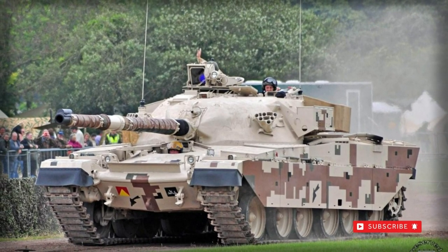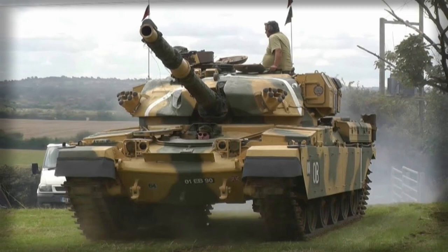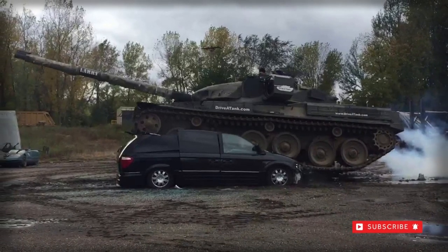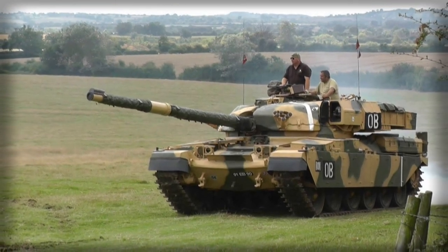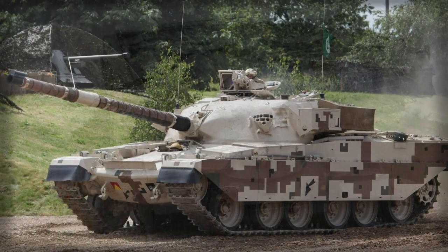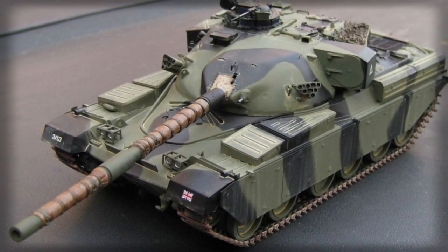The Chieftain chassis was also the basis of the Chieftain Marksman self-propelled air defense vehicle, mounting the Marksman series turret with 2x35mm cannons. The Chieftain Sabre was similar in scope, fitting a turret with 2x30mm cannons and intended for mobile air defense. By 1996, the Chieftain main battle tank was moved out of frontline service within the British Army inventory, replaced by the Challenger 1 and Challenger 2 series tanks. However, the many battlefield guises it produced remained in service for some time later, proving their worth in operations to follow.